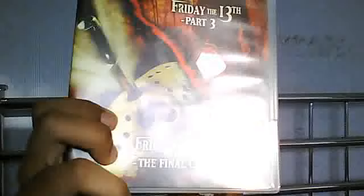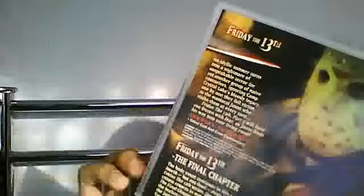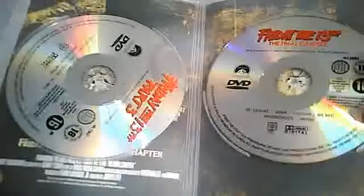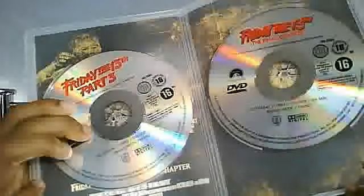Now we're going to get to Part 3 and Part 4, The Final Chapter. Here we are — Jason Voorhees Part 3 there, and Part 4 The Final Chapter with a knife going into his eye — painful! Taking a look at the back, it's got lovely pictures again of Jason Voorhees and pictures from The Final Chapter. Let's take a look inside: there's Part 3 and Friday the 13th The Final Chapter.